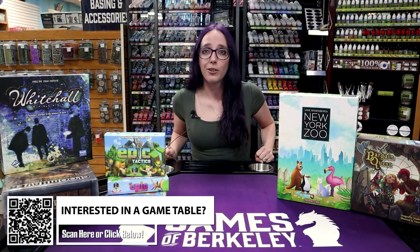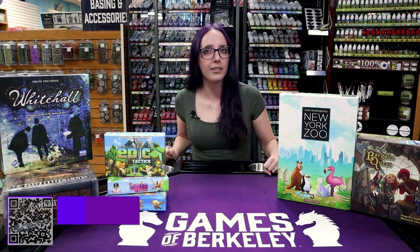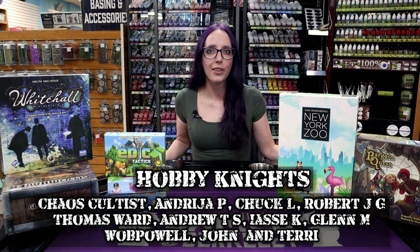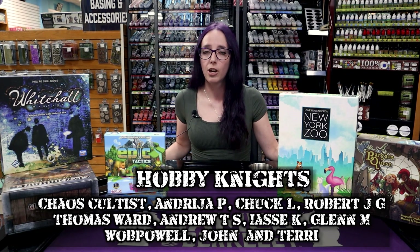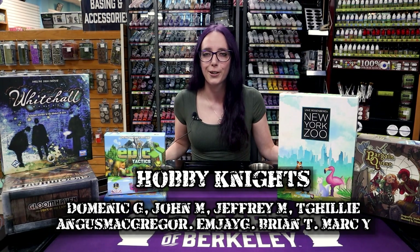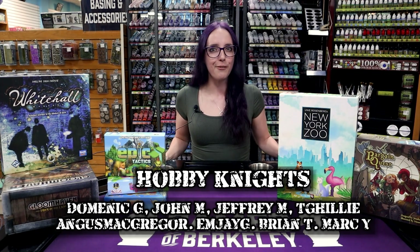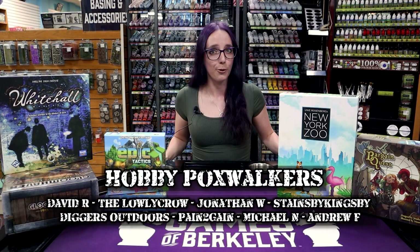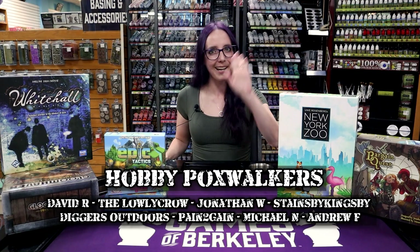I also want to give an extra special shout-out to my patrons for supporting us over on Patreon — if you guys want to join them, you can follow the link in the description below. Make sure to check out the affiliate link for the table down below to see if it's something you might want for yourself. I've been Angela, you've been watching Hobby Night, and I will see you guys next time for another hobby video and some more Warhammer news. Bye guys!